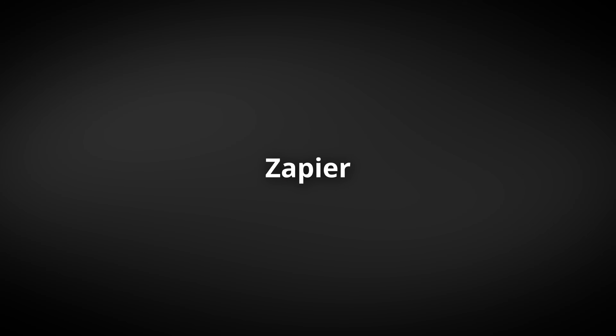That's ElevenLabs — realistic, powerful, and honestly kind of mind-blowing.